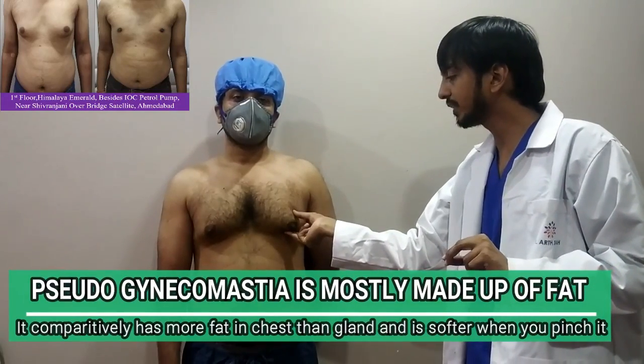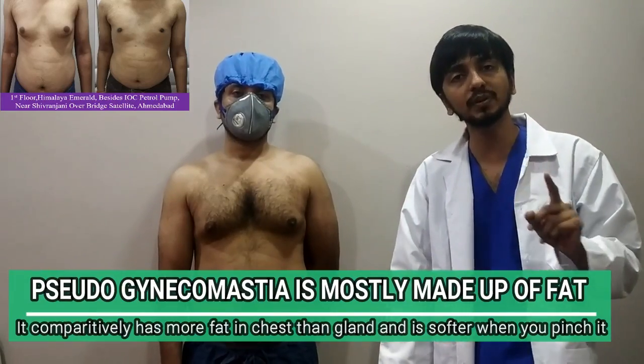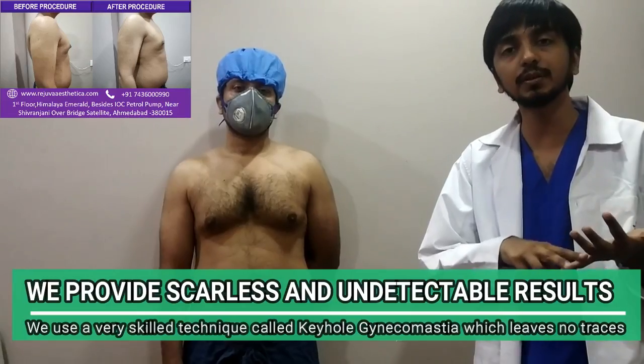With your thumb above and two fingers pressing, if it is harder in consistency, it is true gynecomastia. The treatment of true gynecomastia and pseudo gynecomastia will be the same — we have to do liposuction and breast gland excision.